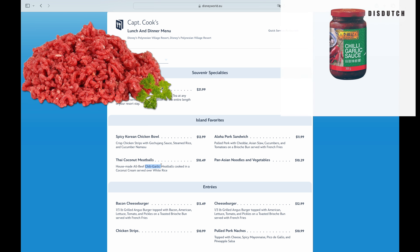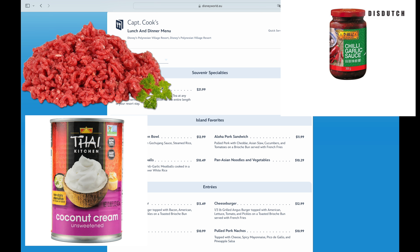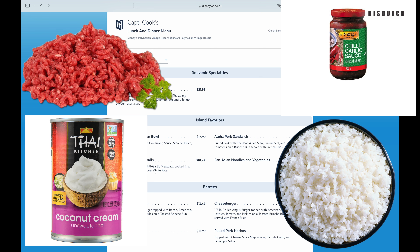Chili garlic paste meatballs cooked in coconut cream, served over white rice. So what do we need? We need all-beef, chili garlic paste, coconut cream, and white rice. To make it easy for yourself: get some ground beef, add in some Asian spices — it doesn't matter what, as long as you add the garlic chili paste, because we need it to be a little bit hot.